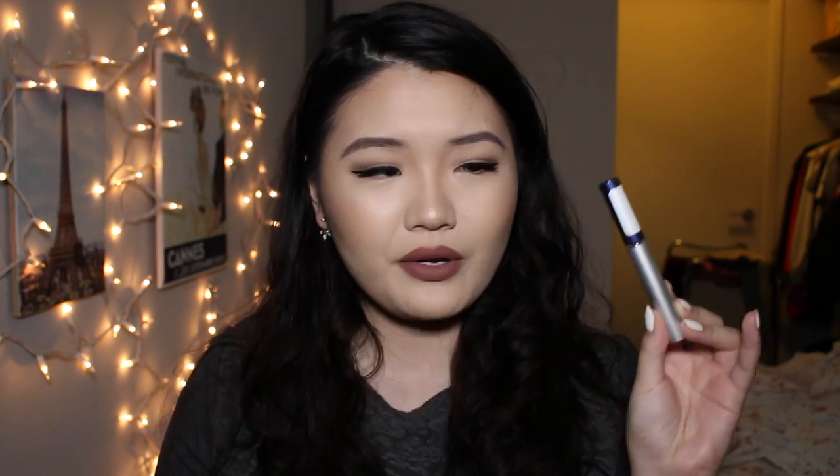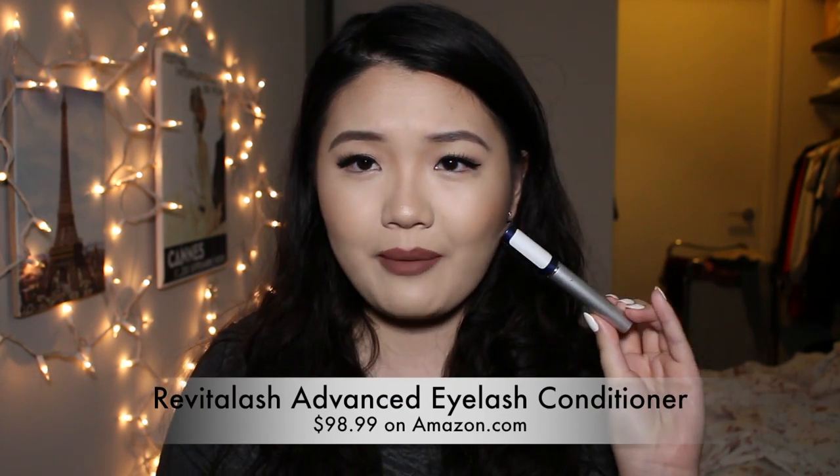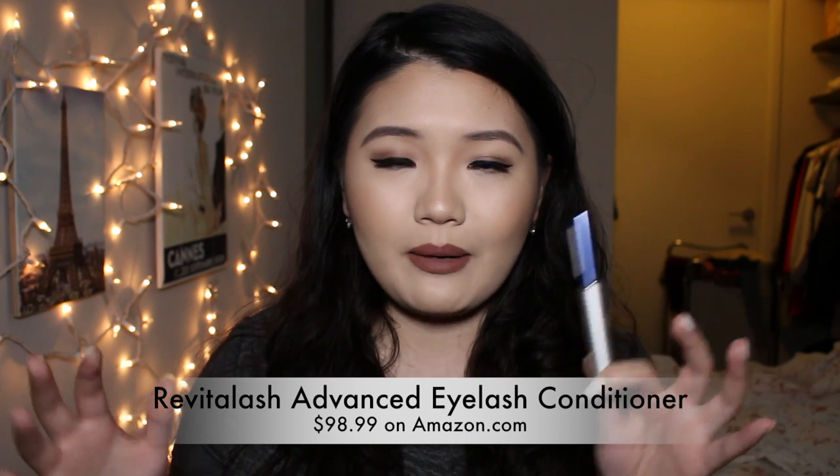I love to do mascara reviews, as you guys know, on my channel because I have short Asian lashes. I'm wearing falsies today, but usually I only rely on mascara, especially in everyday life. So lashes are very important to me. In one of my mascara videos, someone asked me if I use a lash enhancer and yes, I do. I use Revital Lash Eyelash — I'll put the name down. Everything mentioned in this video will be listed down below. But this is the Revital Lash Lash Conditioner, I'm pretty sure.